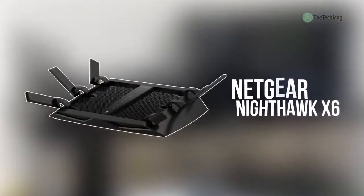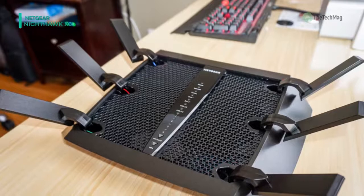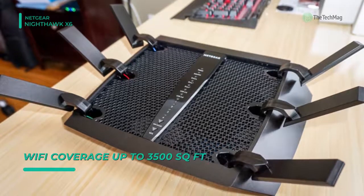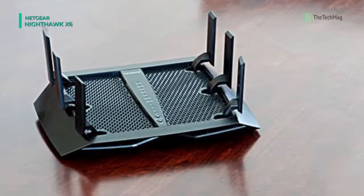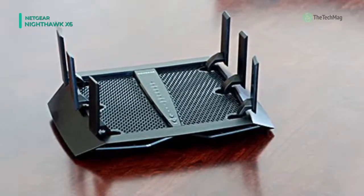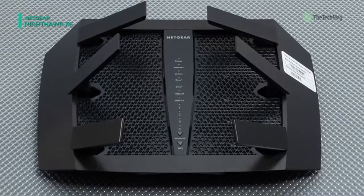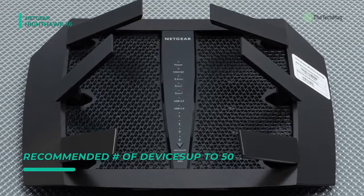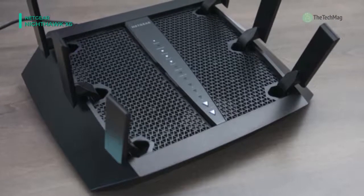The Netgear Nighthawk X6 comes with tri-band Wi-Fi, which delivers more Wi-Fi to more devices. Six high-performance antennas and powerful amplifiers offer maximum range throughout your home. It has a 1 GHz dual-core processor with three offload processors to boost performance, and it is equipped with Smart Connect, which intelligently selects the best Wi-Fi for every device. It also has six antennas that deliver the Breakthrough X6 tri-band Wi-Fi and Beamforming Plus, which focuses Wi-Fi signals, creating stronger and more reliable connections for all to enjoy.